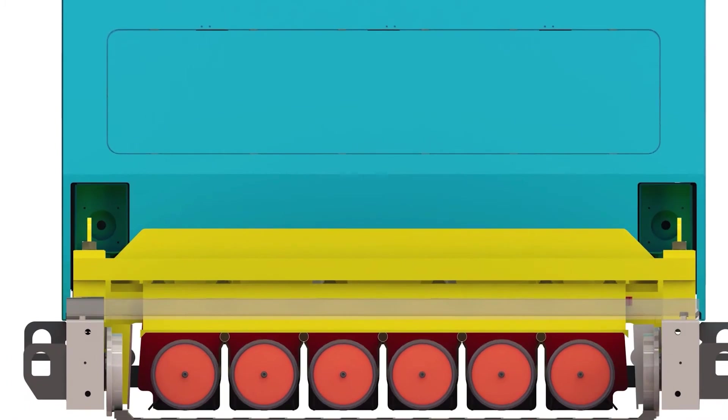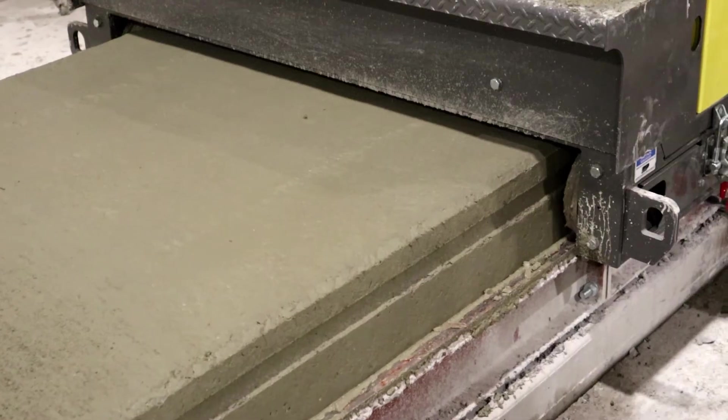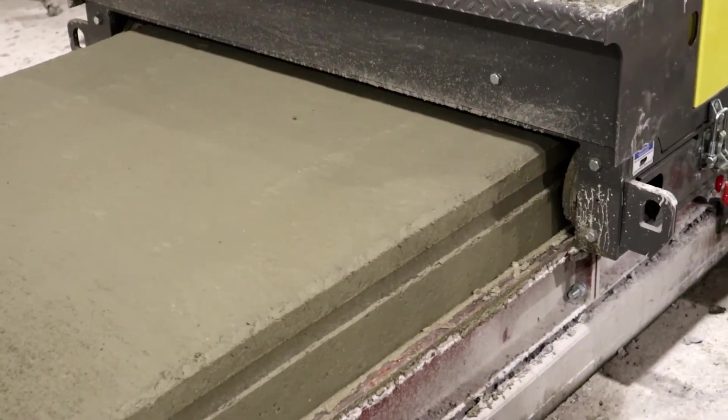Utilizing high-frequency vibration, the vibration plate forms the top of the hollow core slab, delivering optimal compaction and a smooth top finish.